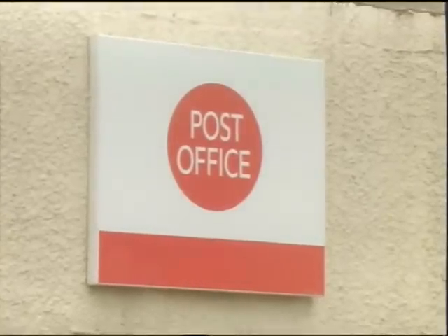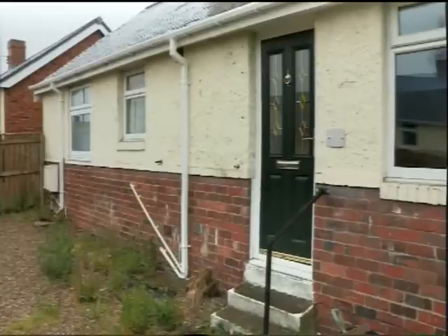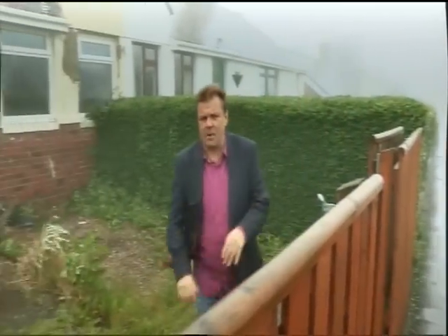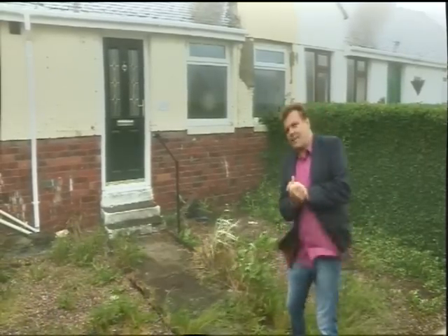I'm in the north-east of England in County Durham and the small village of Burnhope. The weather's closed in a bit, but the property I'm here to see — if I can see it through the mist — is this. It's a semi-detached bungalow, three bedrooms, at a guide price of £39,950. Let's go inside.